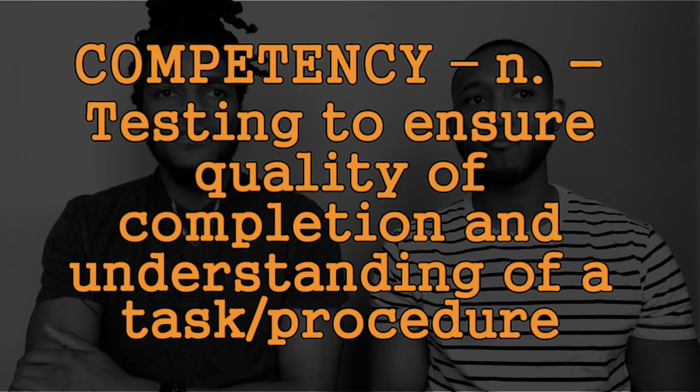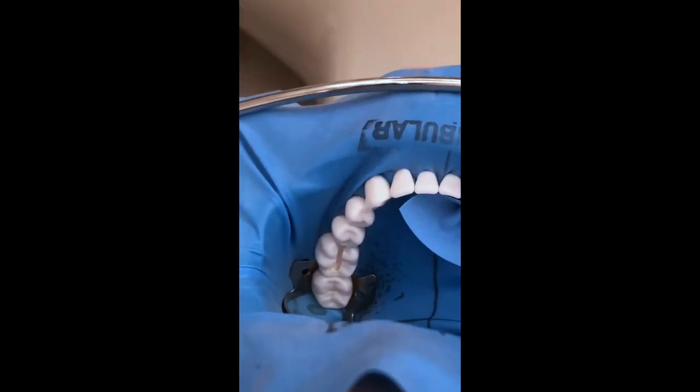So far this semester we've had about three competencies. The first one, as soon as we came back, was a number 19 composite restoration — that's the molar on the left side. Then we had the number 9 incisal composite restoration, which is basically restoring a chipped front tooth. And then our last one was another number 19 Class 2 amalgam restoration — that metal material.